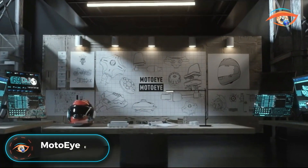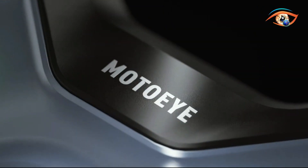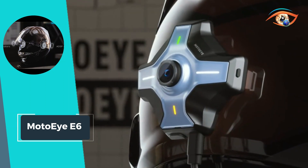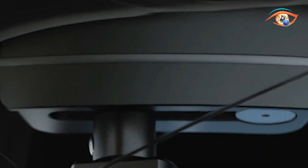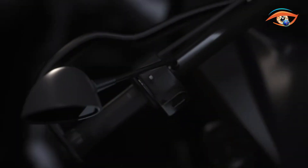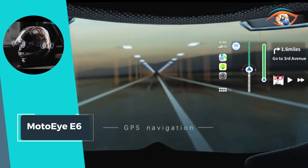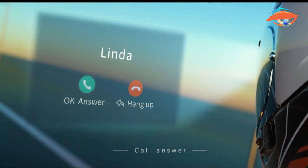MOTO IEEE 6. Experience the future of motorcycle riding with MOTO IEEE 6, the ultimate smart HUD heads-up display that revolutionizes your journey. This cutting-edge add-on enhances safety and enjoyment, elevating your riding experience to new heights. With built-in GPS navigation, a high-definition camera, and seamless mesh communication, MOTO IEEE 6 keeps you connected and informed throughout your ride. Safely navigate unfamiliar routes with intuitive directions projected directly onto your helmet visor, while capturing every moment with crisp clarity using the integrated camera.